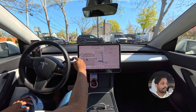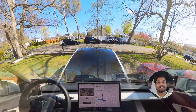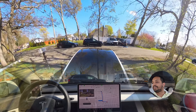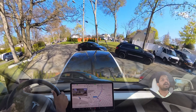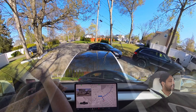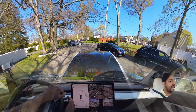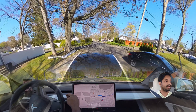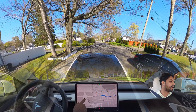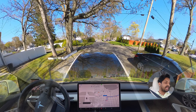Hello everyone, we're back with another full self-driving video. Let's see how the car handles getting out from my parking lot. It's going super close to that parked car and I don't like it, so I had to disengage and engage it again. The very first moment it cannot calculate there is a parked car right over there, so we'll see how the car handles this one.